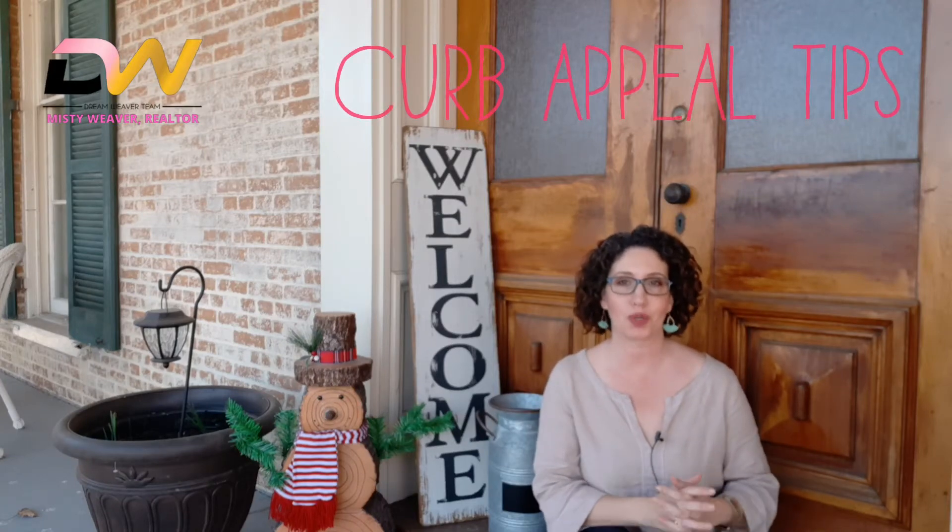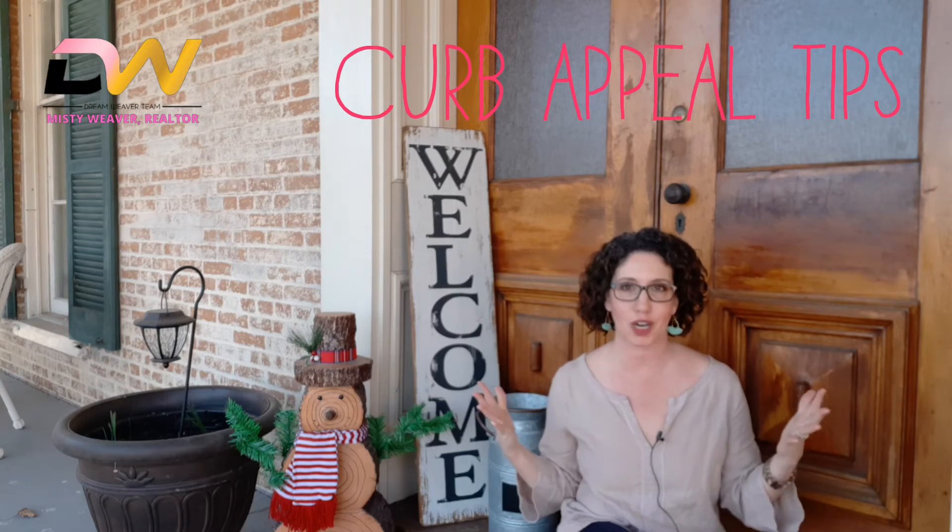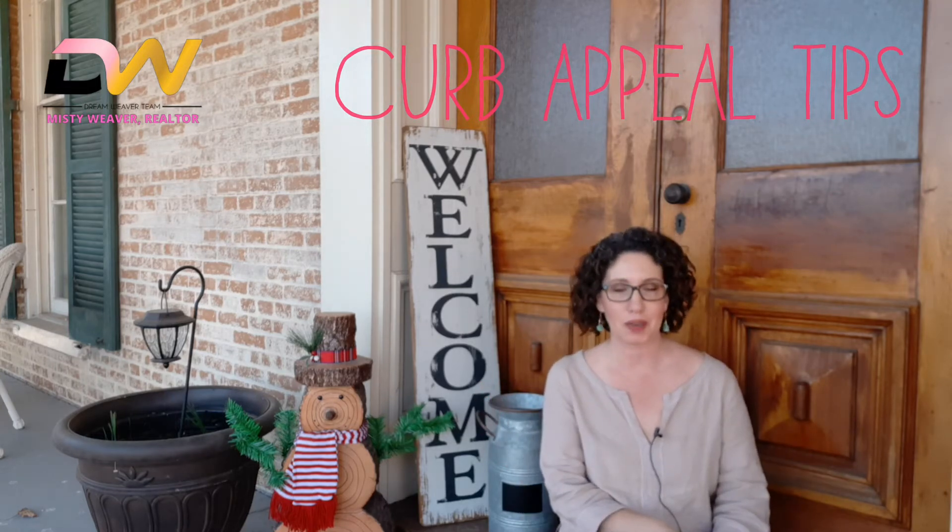Here are four tips to help you make your home stand out when you're selling, just from your very front doorway. Hey everyone, Misty Weaver here with the Dreamweaver team at Samson Properties. If you are thinking of selling, you really need to catch the buyer's attention immediately.